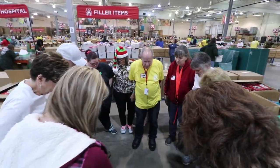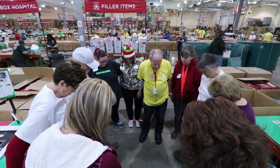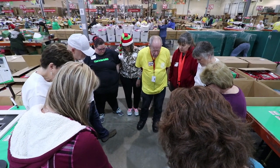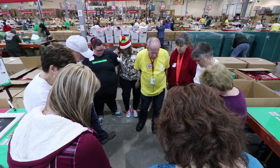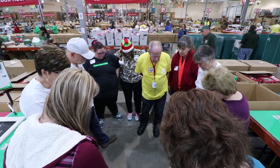Heavenly Father, we lift up this team of volunteers and thank you for them. Thank you for their heart of service and pray you continue to grow that heart of service. Pray for safe travel as they go, and pray for the shoe boxes we've handled today that they will touch lives for your gospel. In Jesus' name, amen.